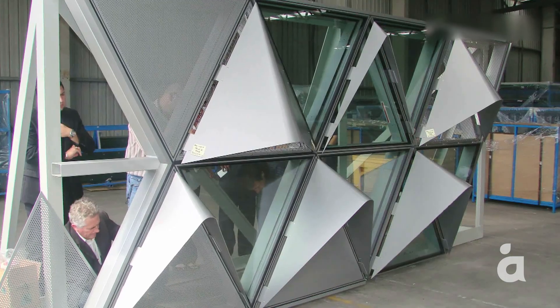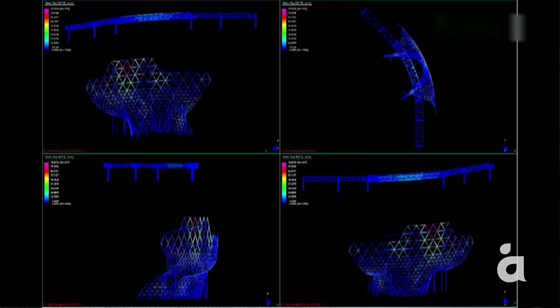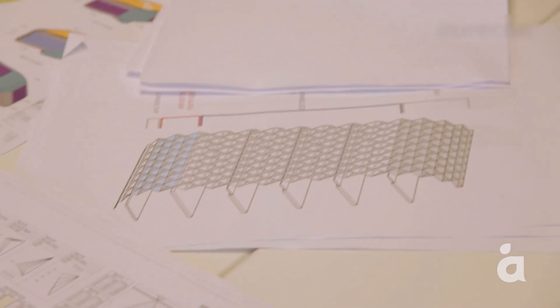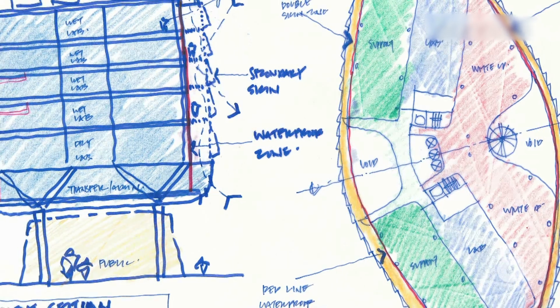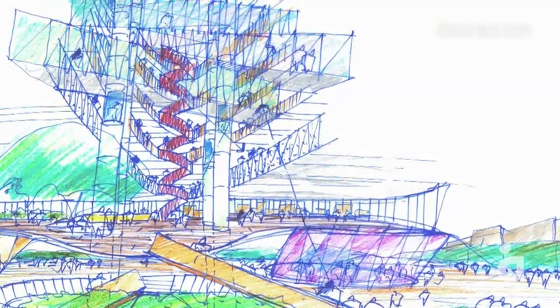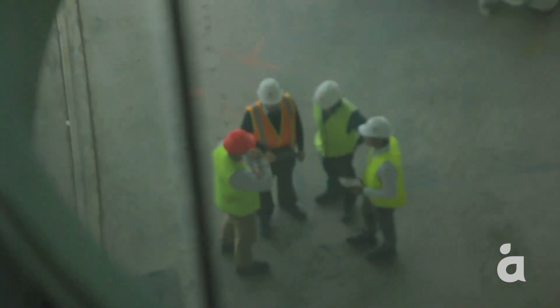We modelled the façade in stages — every single stage of the erection process — which allowed us to reduce the number of temporary props required to hold it up, while still maintaining the very tight erection tolerances required to build the structure. Development of the façade was really a collaborative effort between the architect, the engineers, the consultants and contractors. Solution-focused, out-of-the-box thinking and seamless integration of architectural and engineering skills allowed an extraordinary architectural vision to become reality — a testament to innovation and collaboration.